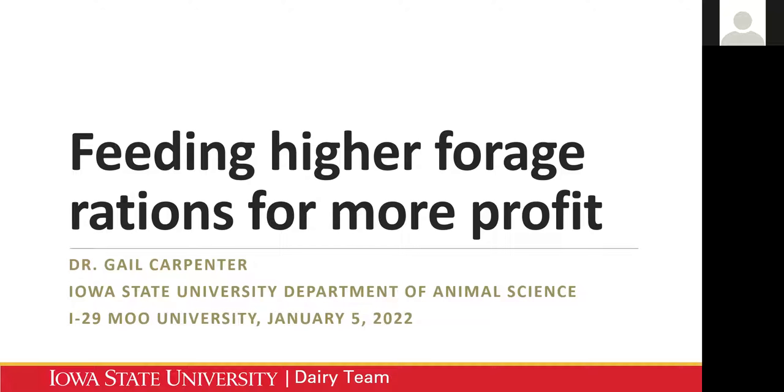Dr. Carpenter joined Iowa State in January 2021 as Assistant Teaching Professor in Dairy Production. Her background includes a lot of research, teaching, and outreach in applied dairy cattle management. She was a dairy nutritionist for CSA Animal Nutrition prior to coming to Iowa State. Dr. Carpenter currently teaches undergraduate courses on lactation and applied dairy farm evaluation. Dr. Carpenter, thank you very much for presenting today.